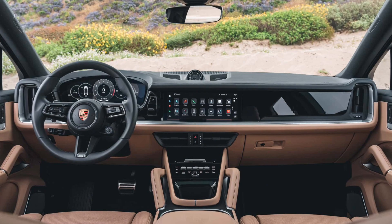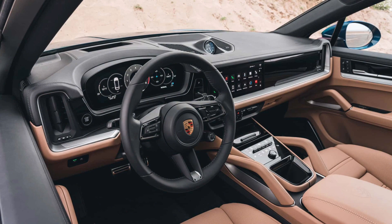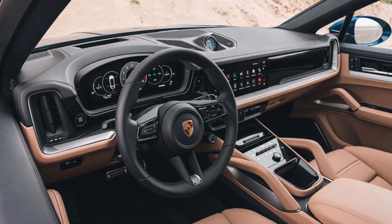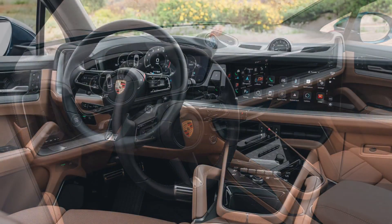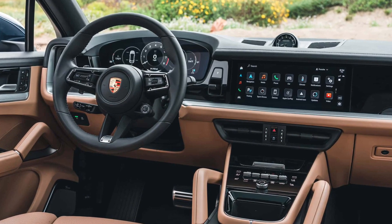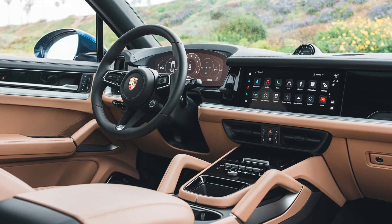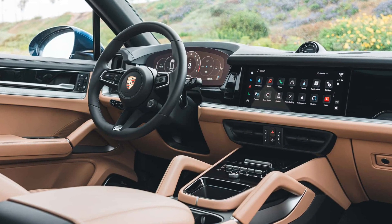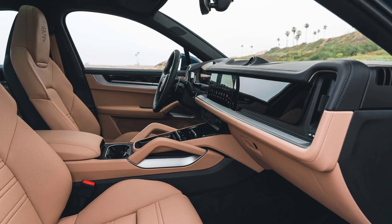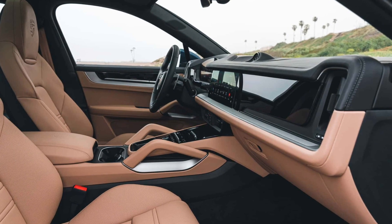I spent most of my time driving a 2024 Cayenne S Coupe, and at the push of the button, the engine comes to life with a muted, camy grumble I wasn't expecting from a Porsche. Some credit likely goes to my tester's $3,220 sports exhaust system, but it's clear that the new V8 gives even volume models of the SUV some snap, crackle, pop. A quick stint in the V6-powered E-Hybrid with the same exhaust option proved that eight cylinders always sounds better than six — the latter sounds fine, but the former is a thrill.